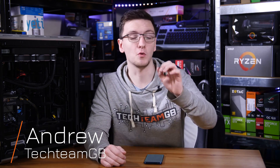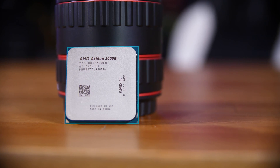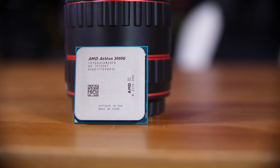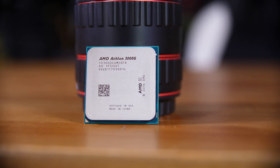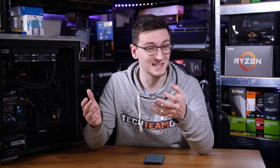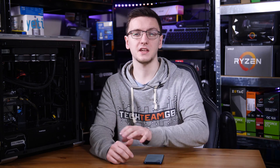Don't get me wrong, for £65 at the time of filming, if you want a new CPU for your parents' home PC or maybe a beginner gaming CPU, then AMD's new Athlon 3000G is pretty hard not to recommend. It's a dual core, so nothing really amazing, but does have SMT, meaning four threads, a decent enough base and boost clock, and for the price, it's certainly not bad.